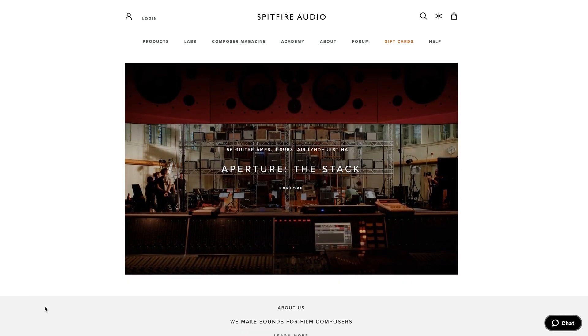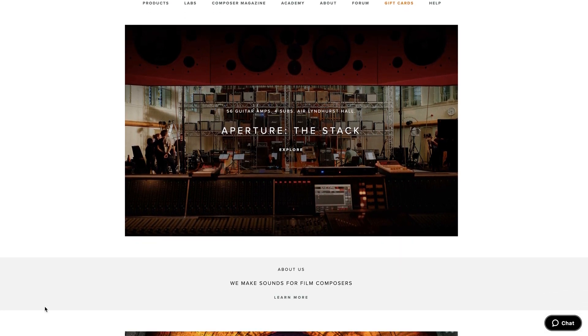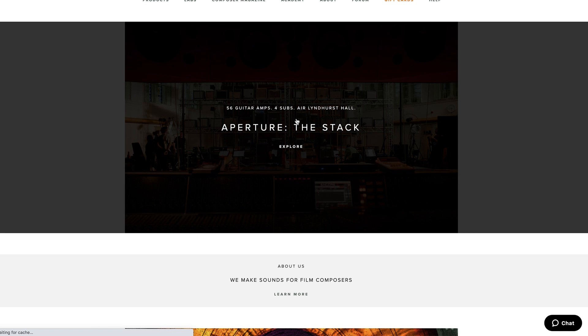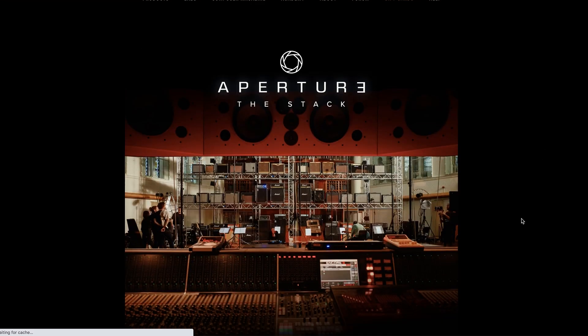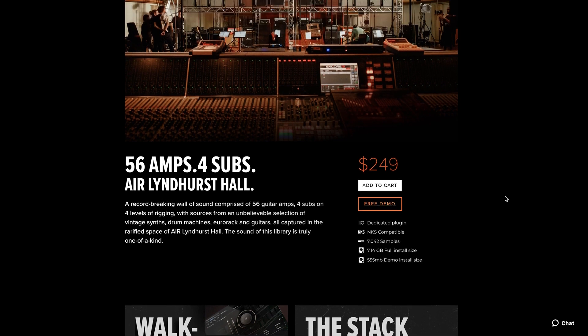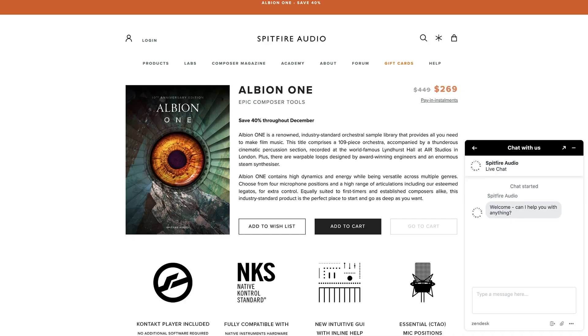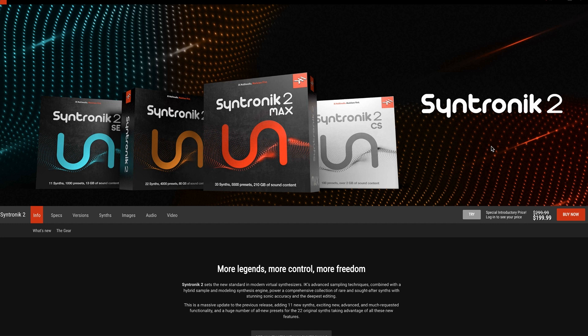In case you missed it, Spitfire Audio's Aperture: The Stack has been released as its own instrument, available at a $249 promo price — I think it'll go up to $299 — and there is a free demo patch if you'd like to check it out. IK Multimedia released Syntronik 2 Virtual Synth Collection, now with 33 synths and over 210 gigabytes of sounds. Special Enterprise edition is $299, normally $199.